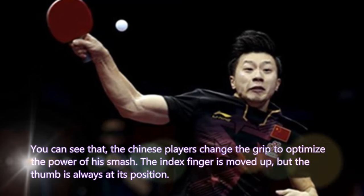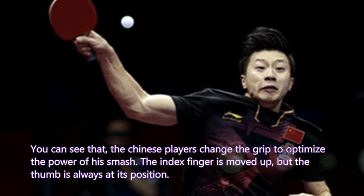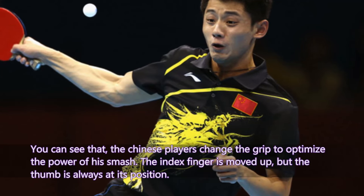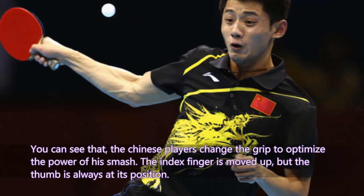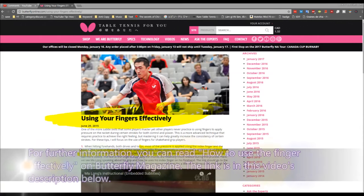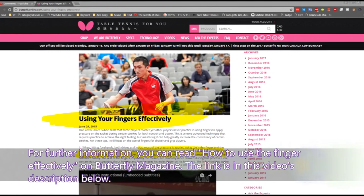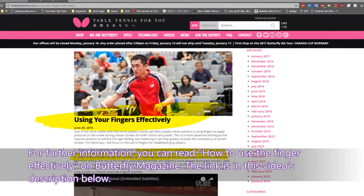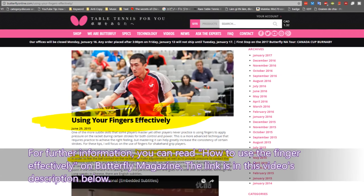You can see that Chinese players change the grip to optimize the power of their match. The index finger is moved up, but the thumb is always at its position. For further information, you can read how to use the fingers effectively in Butterfly magazine — the link is in the video description below.